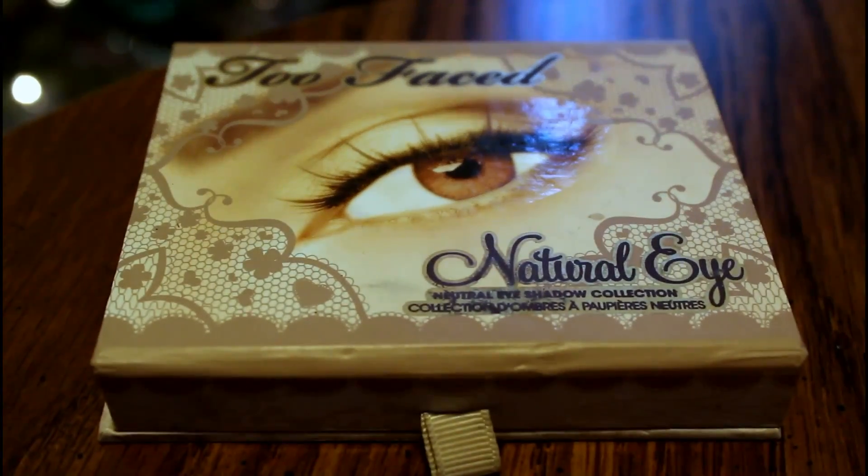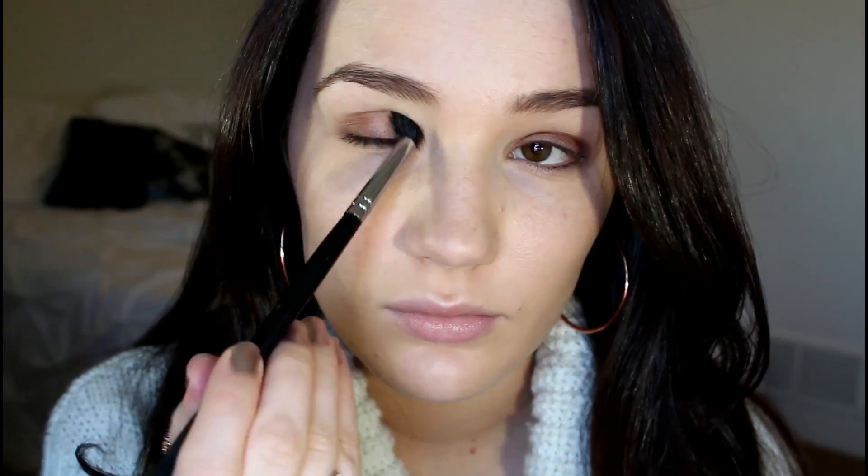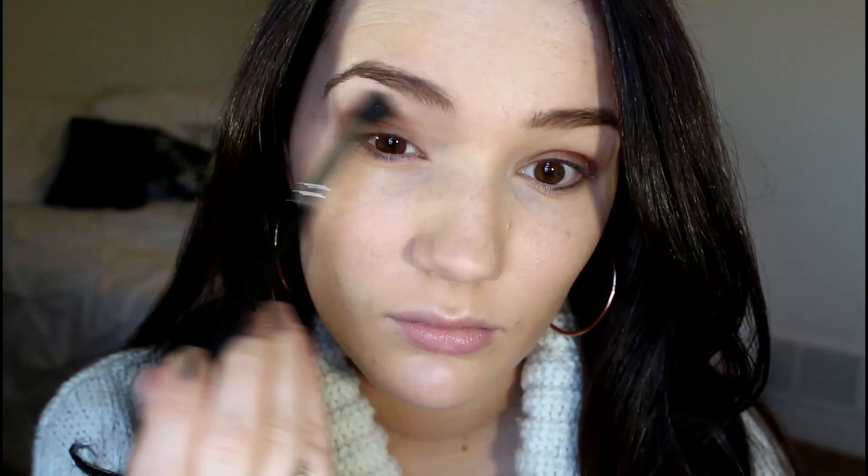For eyeshadow, I'm using the Too Faced Natural Eye Kit and picking up the bronze color Push Up with a flat shader brush. I'm applying this all over my lid, then blending out the harsh edges with a blending brush.